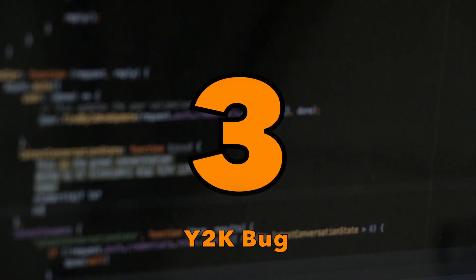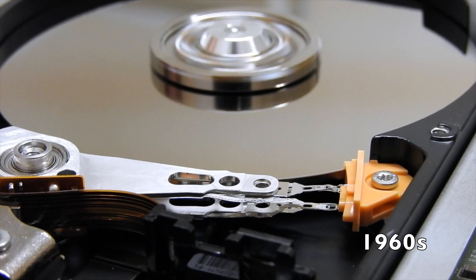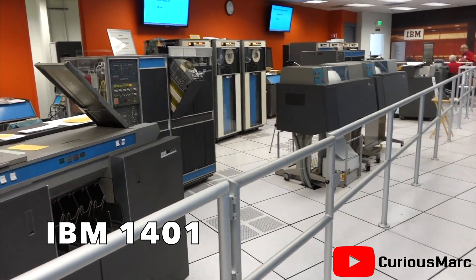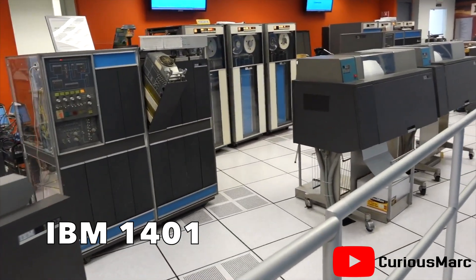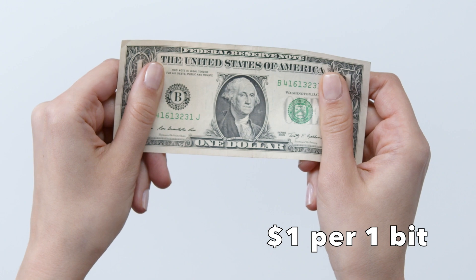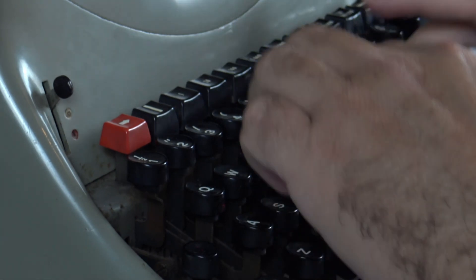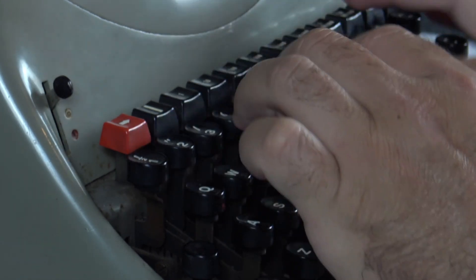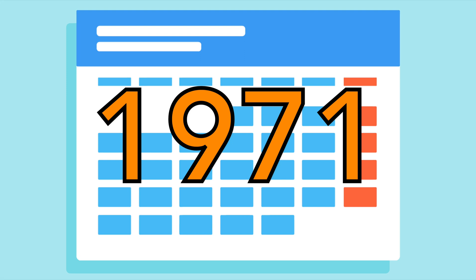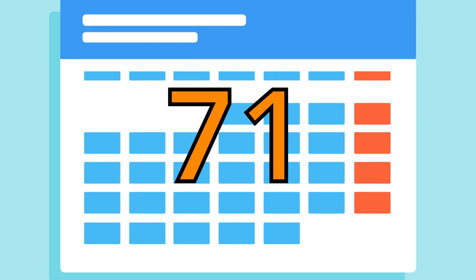Place number 3: the Y2K bug. In the 1960s, computer memory and mass storage were extremely expensive. Popular commercial computers such as the IBM 1401 shipped with as little as 2KB of memory, and early core memory cost $1 per bit. Because of that, computer engineers in the 1960s adopted the approach of writing programs using a two-digit code for the year, leaving out the '19'. So instead of representing the year 1971 as 1971, computers would represent it as 71 in order to save memory.